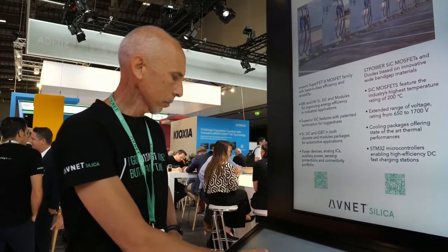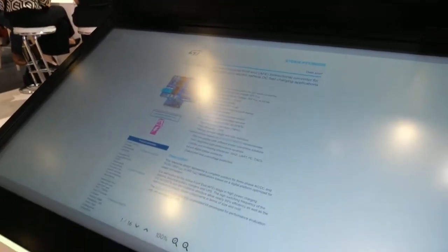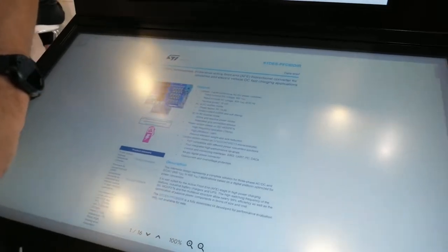Wide bandgap — silicon carbide and gallium nitride solutions are perfect. Here you can see a solution also from the support point of view. We have a lot of reference designs for customers developing battery chargers for electrical vehicles. We have bi-directional solutions. This board is shown at the ST booth today, and we are receiving great support from the technical, software, and thermal point of view.